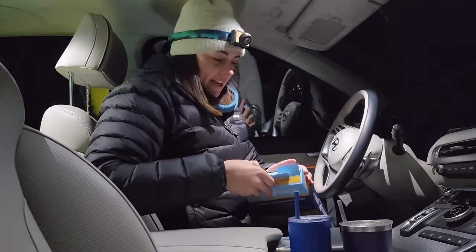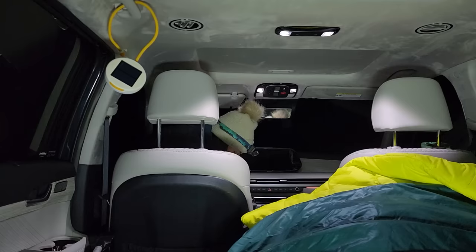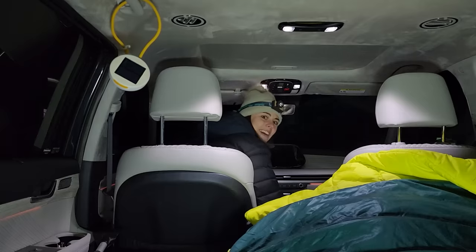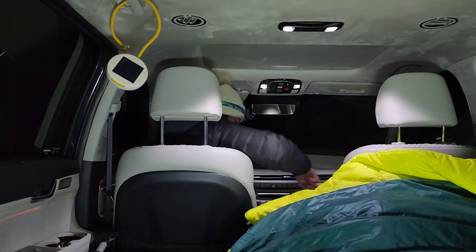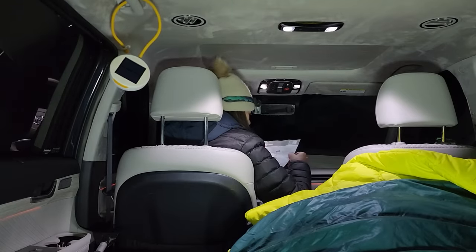The windshield cover will also block headlights when people drive by the campsite. I need a bit more space to get it in — but I think that's in. That was easy. And that's what it looks like from the outside.